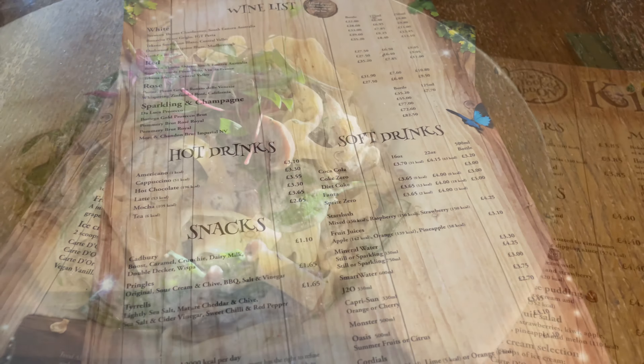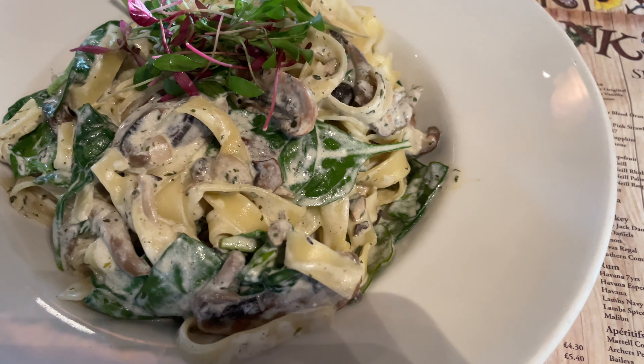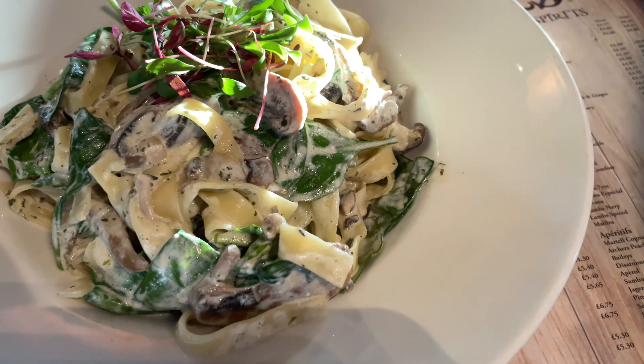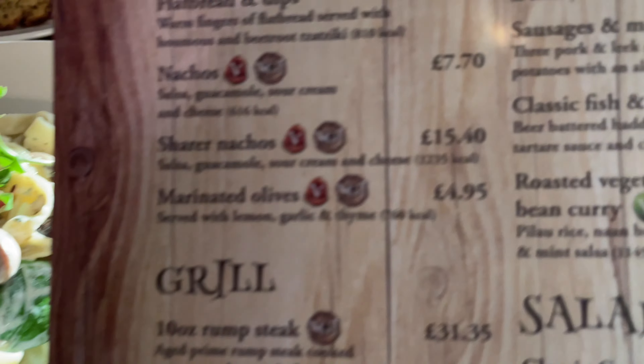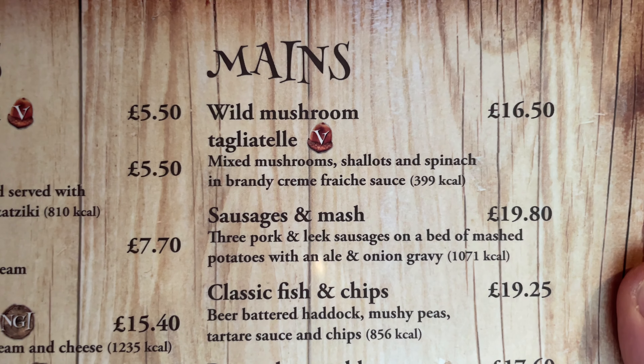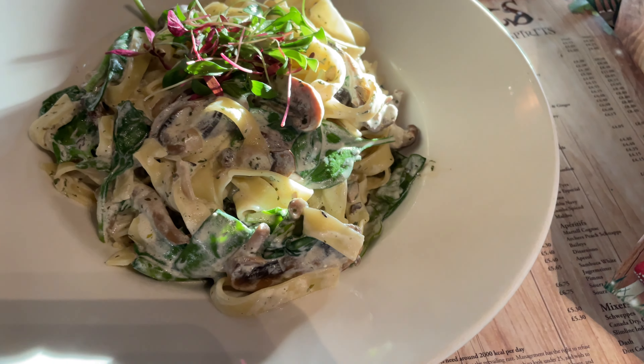The food is here! This is my wild mushroom tagliatelle — mixed mushrooms, shallots and spinach in a brandy cream crème fraîche sauce, at £16.50.